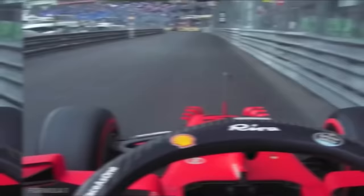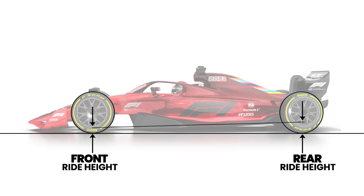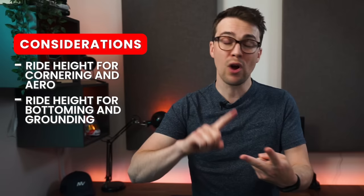But there's actually a third thing to consider. The aerodynamics of a Formula One car are very sensitive to ride height. A few millimeters of front or rear height could have a profound impact on the downforce the car can generate. This means we need to keep the car in the correct ride height window when going through corners. And this is what people mean when they refer to platform control or a car's operating window — it's literally the relative position of the car's body to the ground. We need to consider ride heights for cornering and aero, for bottoming and grounding, and make sure the suspension isn't so stiff that tires are skipping across the tarmac instead of generating grip.